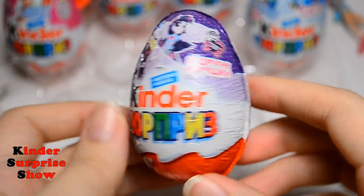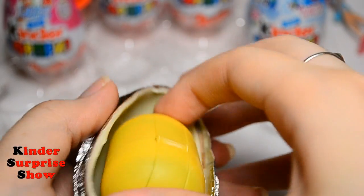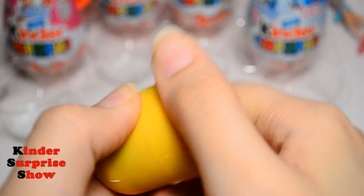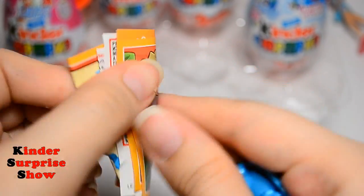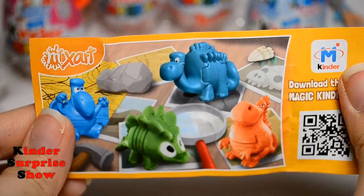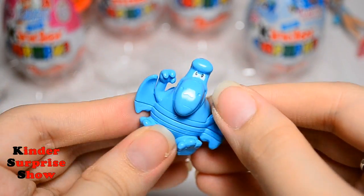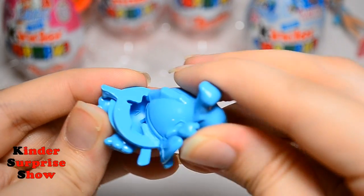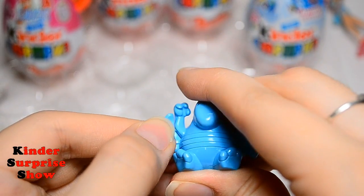Let's continue — My Little Pony again. And here we find dinosaurs. Look how pretty the dinosaur is. It has a very bright blue color, and this toy can be a template for drawing. Excellent.